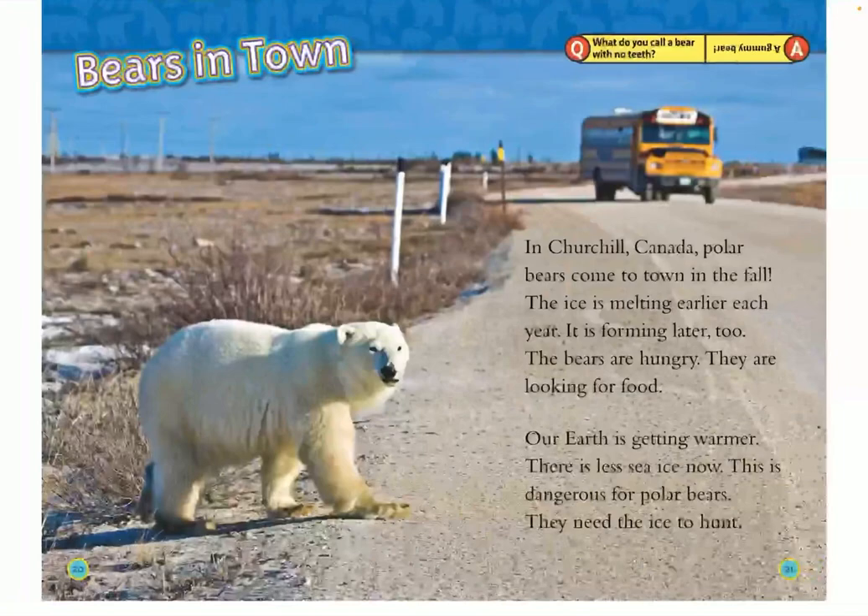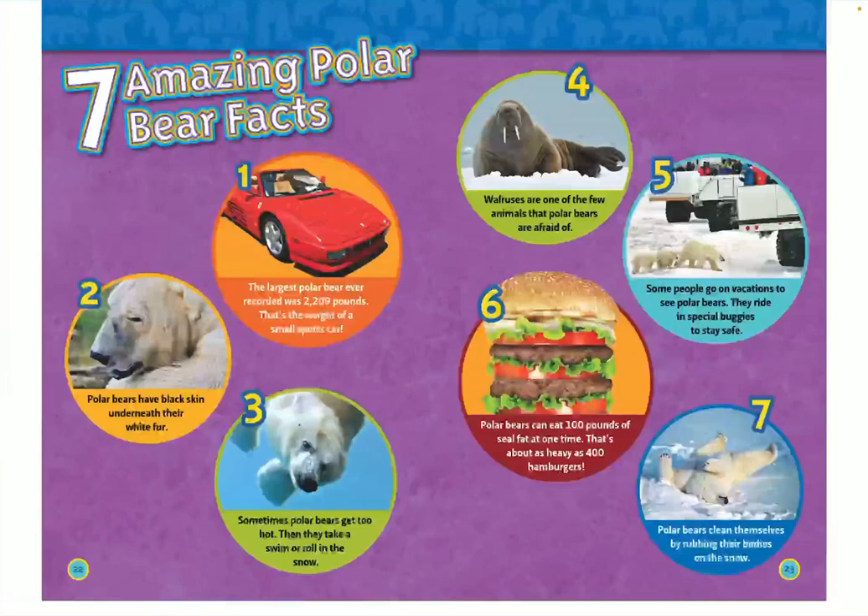Bears in town. In Churchill, Canada, polar bears come to town in the fall. The ice is melting earlier each year, and it is forming later, too. The bears are hungry and looking for food. Our earth is getting warmer. There is less sea ice now. This is dangerous for polar bears because they need the ice to hunt.